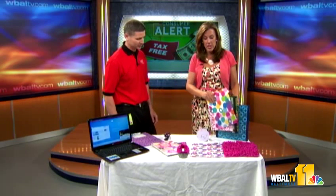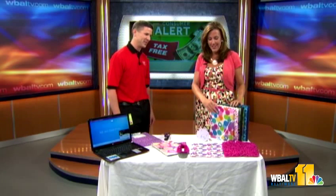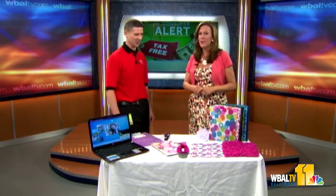We want to mention that these locker items are not part of Maryland's tax-free weekend — they do not qualify for tax-free. But a lot of folks heading back to school on Monday next week still have time to get all their school supplies. Luke, thank you so much for joining us from Staples — really appreciate it!